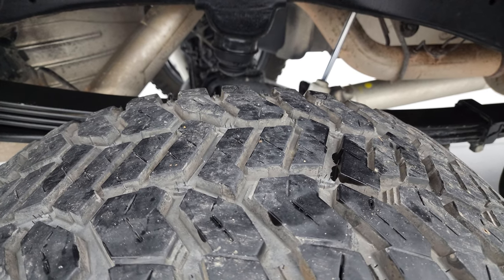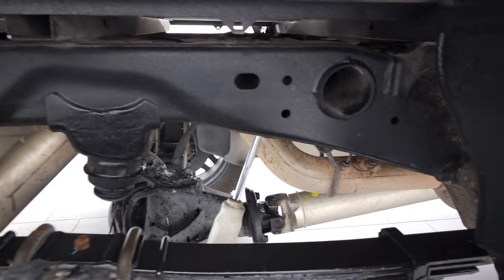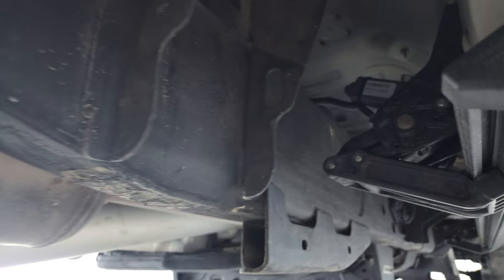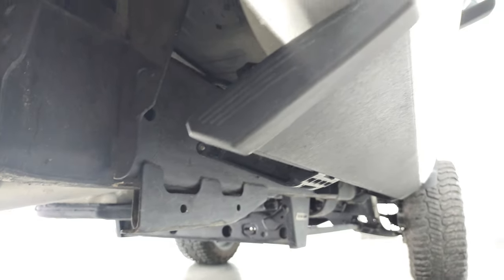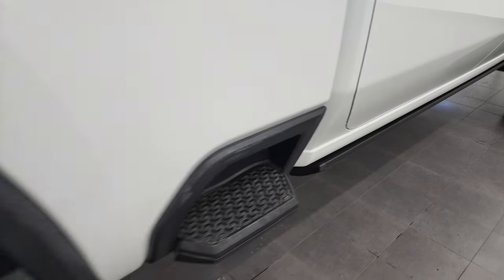The back tires have just as much tread as the front tires. The frame and underbody is very nice and clean, has all the remaining factory exhaust so it hasn't been altered in any way, and it does have the power running boards and side box steps.